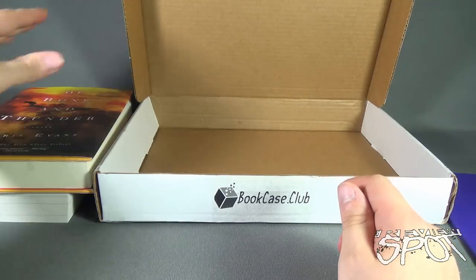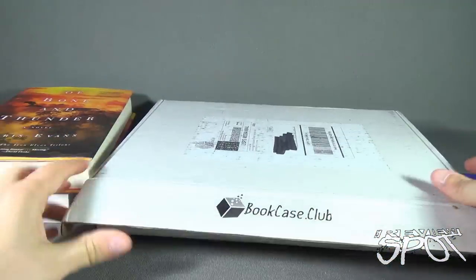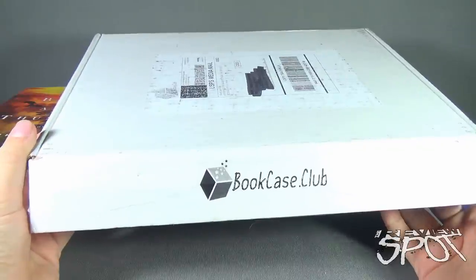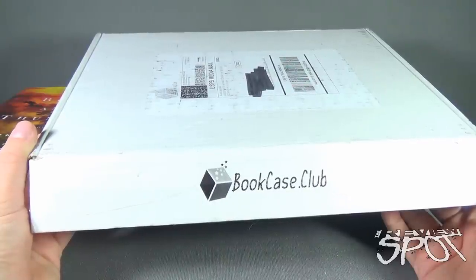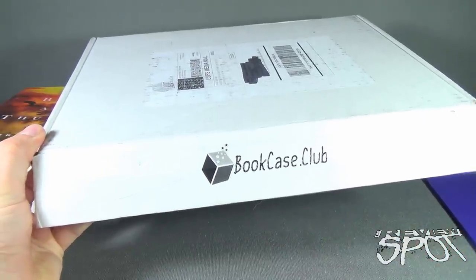Two really good books — looking forward to getting through reading these. If you guys would like to have the folks over at Bookcase Club send you a selection of books every single month, Spot will put the link down below and you can subscribe today. Today's subscription spot we were having a look at the Bookcase Club subscription box, and certainly stay tuned as we have a look at other items that can come to your house every single month. Thanks for watching — I'll see you next time.